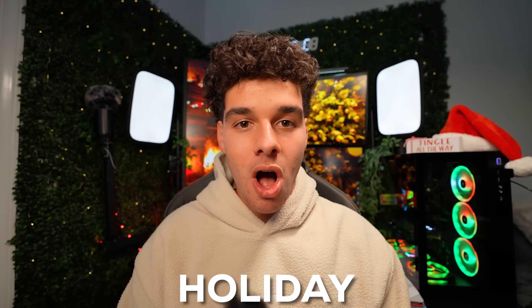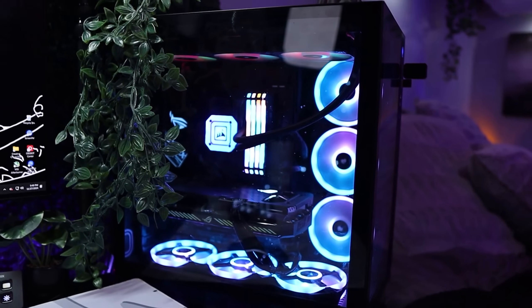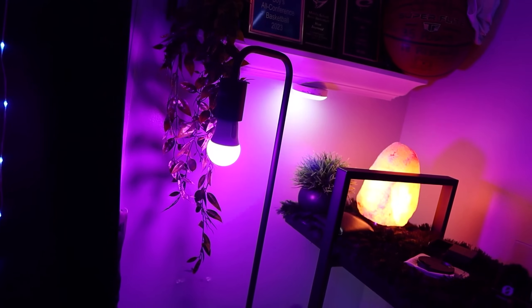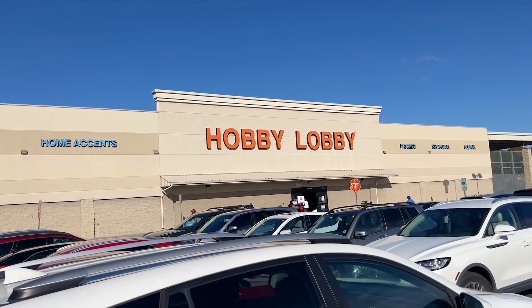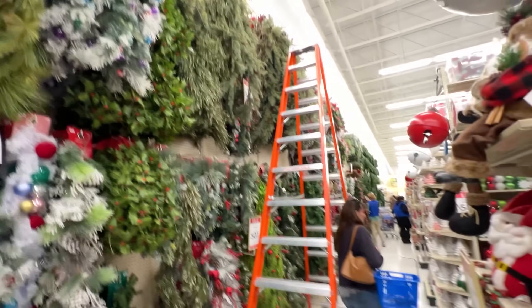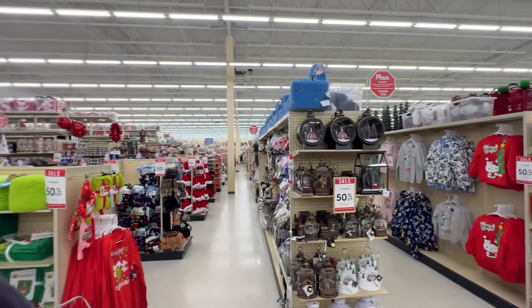Christmas is by far the most popular holiday of the year and with it comes the joy of decorating. I just finished building a $12,000 gaming setup that could use a little bit of Christmas spirit. My journey started over at Hobby Lobby - it was literally the only place I needed to go. There was Christmas stuff everywhere and it was also 50% off for Black Friday, so we had to go all out.